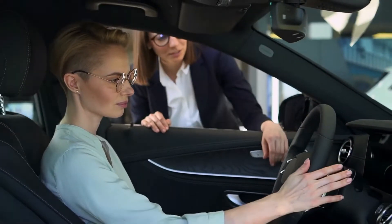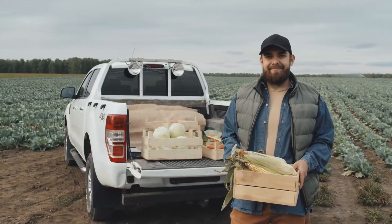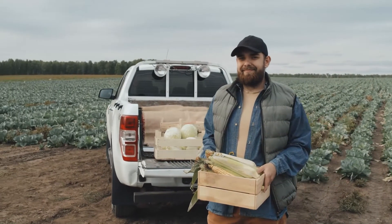A premium price usually means better quality, although that doesn't indicate that all cheap vehicles are terrible. So without any further ado, let's get into it.